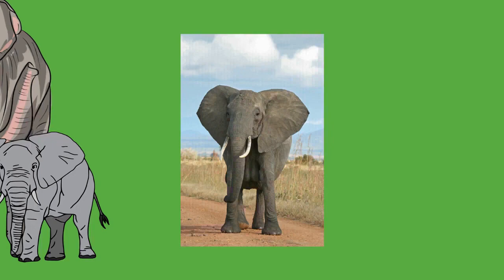Elephants can move both forward and backward, but are incapable of trotting, jumping, or galloping. They can move on land only by walking or ambling, a faster gait similar to running. In walking, the legs act as pendulums, with the hips and shoulders moving up and down while the foot is planted. The fast gait does not meet all the criteria of running since there is no point where all feet are off the ground, though elephants can move faster by quickening their stride. Fast-moving elephants appear to run with their front legs but walk with their hind legs and can reach a top speed of 25 kilometers per hour. The cushion pads expand and contract and reduce both the pain and noise that would come from a very heavy animal moving.